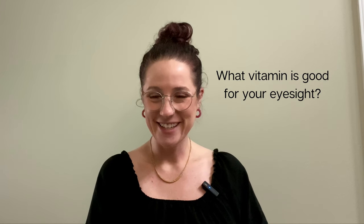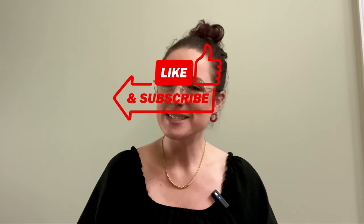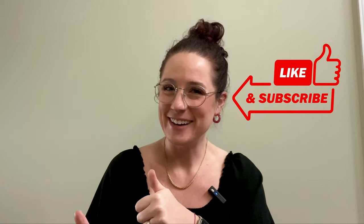As always, I have to end with a joke. What vitamin is good for your eyesight? Vitamin C! I hope you found this video informative. Hopefully next time you're looking for a supplement, you'll be able to navigate the vitamin aisle with ease. Feel free to ask any questions below, and don't forget to like and subscribe. Thank you so much for tuning in — I'll see you next time.